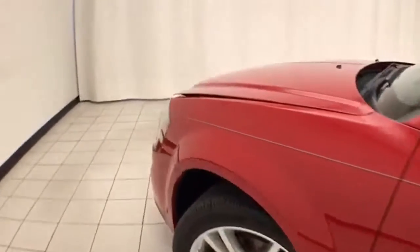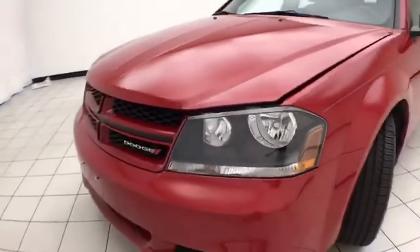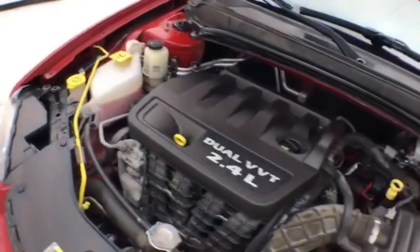Under the hood, this Avenger has a 2.4-liter 4-cylinder with 172 horsepower. Just as clean under the hood as the rest of the car.